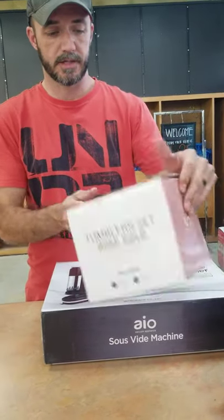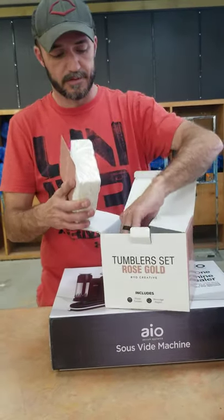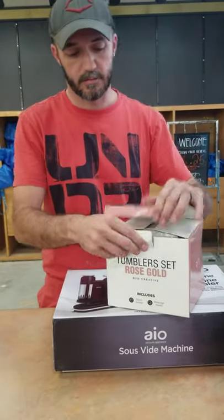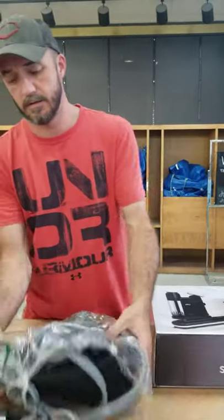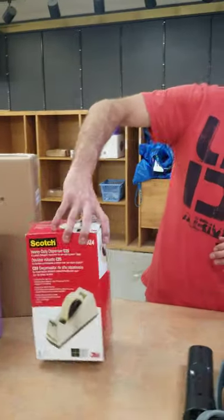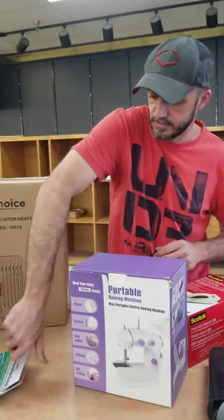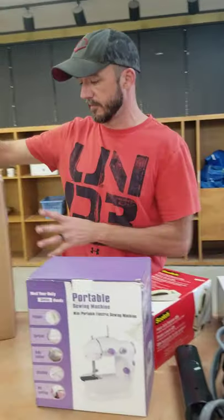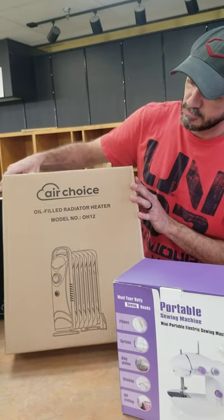A tumbler set, rose gold — little small cups, actually just small cups. A leg and calf massager. Heavy duty scotch tape dispensers. Solar machines. Carbon monoxide alarms — those are not cheap if you've ever bought those. And an oil-filled radiator.